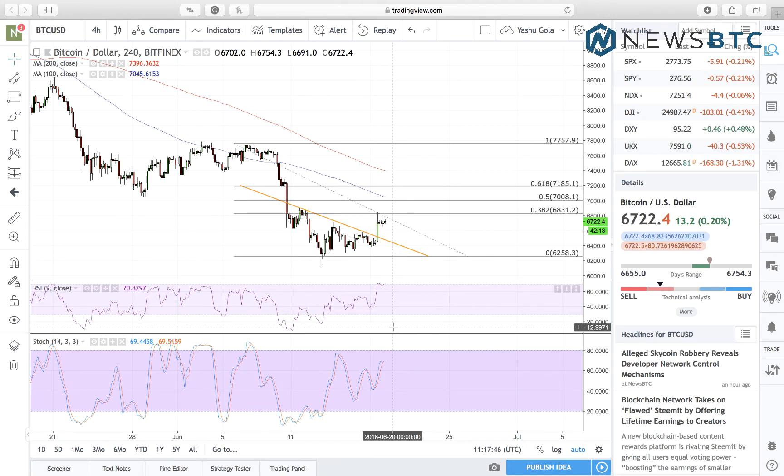Which brings us to the intraday strategy for today. We are clearly in the middle of a range right now, which is defined by 6258 as the support and 6831 as an interim resistance. It is a wide enough range to apply intraday positioning — entering a short towards support on a bounce back from resistance, and entering a long position towards resistance on a bounce back from support.